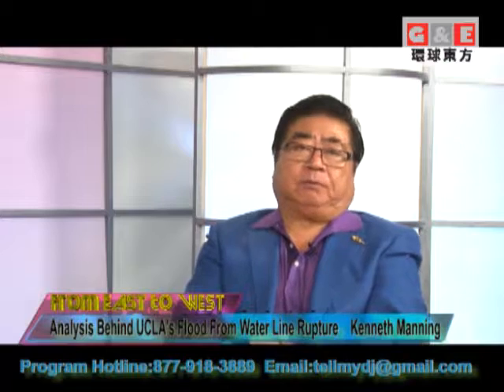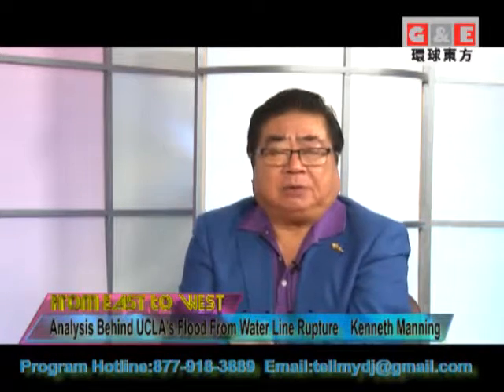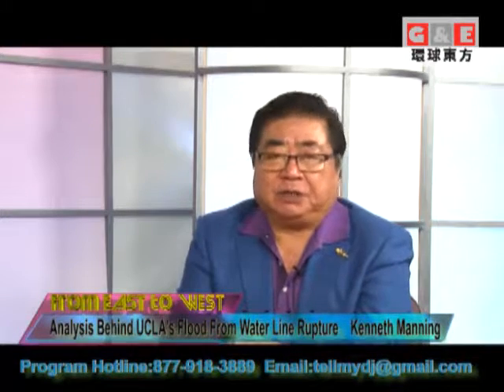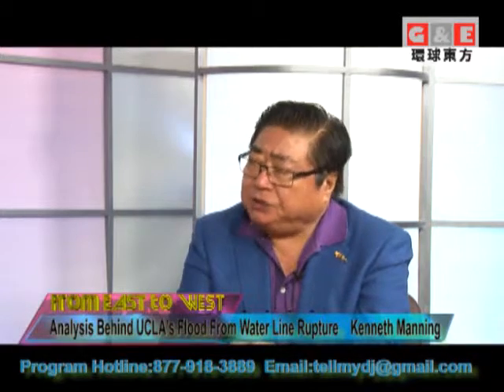For my audiences, for the purpose of bringing you understanding about the problems in the future and prevention — as well as money, of course — I have once again invited Mr. Ken Manning to come here to talk about it. He's a supervisor, he's a director of the Water Quality Board of San Gabriel Valley. Once again, welcome to the show. Thanks, Jack.